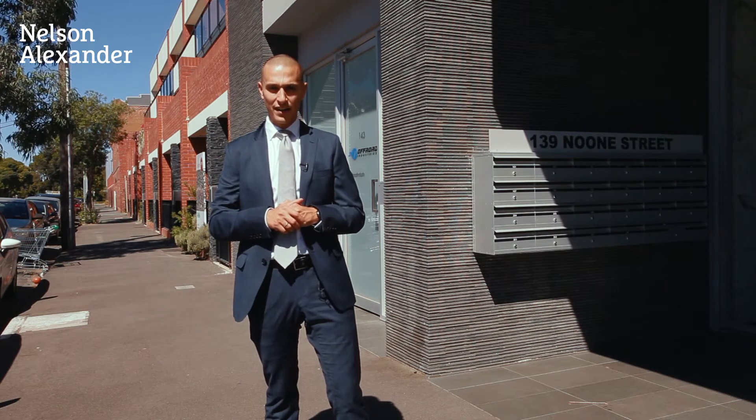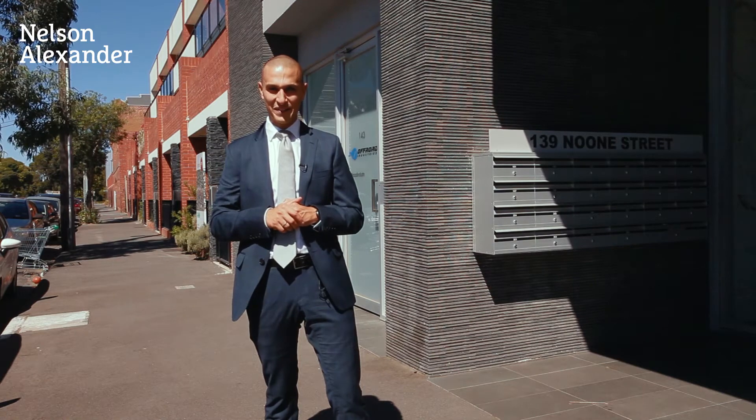Come and join Liz and I on a tour of number 203 at 139 Noone Street here in central Clifton Hill.